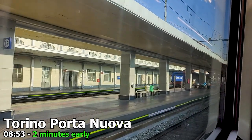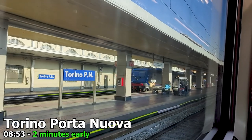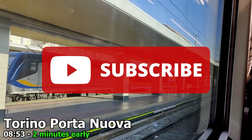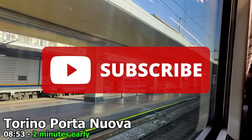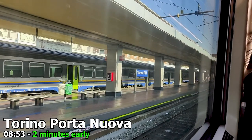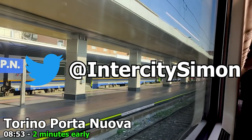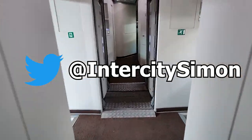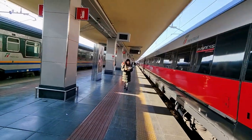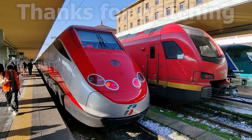I personally find these trains excellent and would have no issues travelling on them for much longer journeys in Italy. If you found this video helpful or enjoyable, consider subscribing — I try to upload a new one every Sunday. Follow me on Twitter at intercitysimon where I usually post live from my travels. I'm now off to explore Torino for a few hours, so thank you so much for coming along today and I hope to see you back for another video.